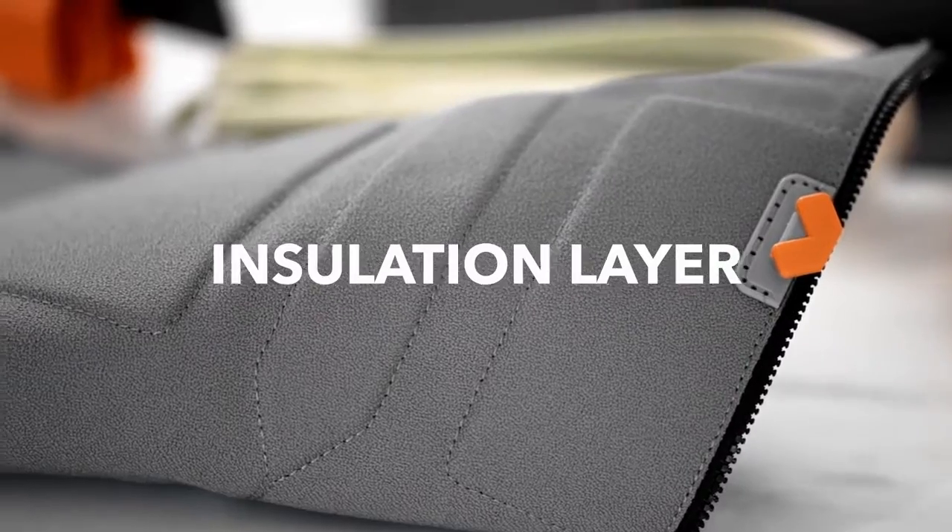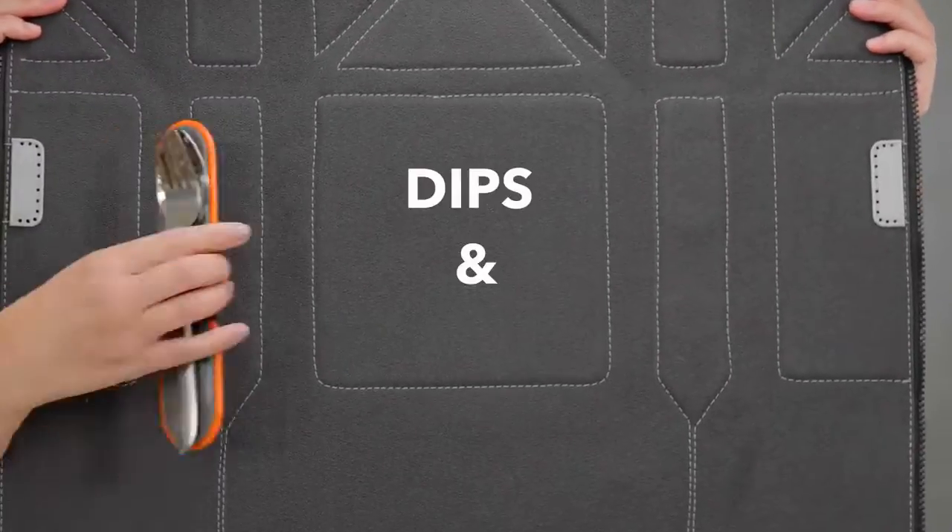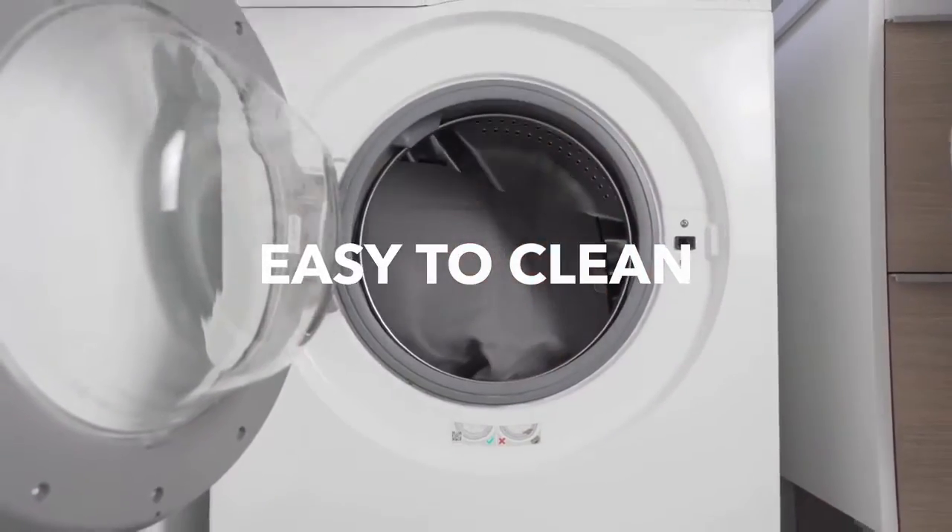An insulation layer inserted between the faces keeps the temperature steady. Magnetic bands hold the dips and cutlery in place. And when things get messy, simply throw it in the washing machine.